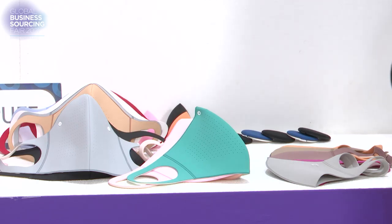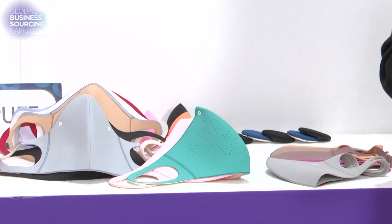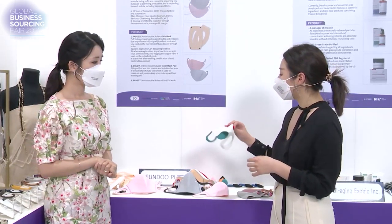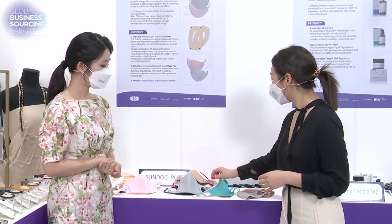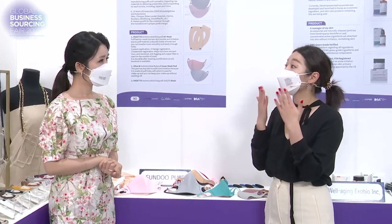Because makeup tends to get dirty on the mask — it gets stained. But with this type of puff mask, it's less likely the makeup will stay on the mask. And on top of that, since it's made with puff ingredients, the makeup will actually stay better on your face.